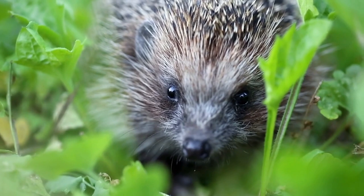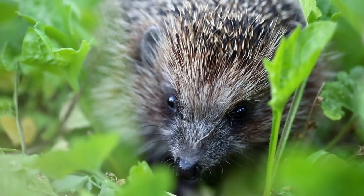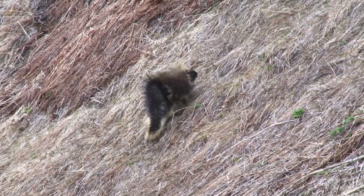Reproduction. Porcupines have a slow reproductive rate, with females only giving birth to one or two offspring per year. Baby porcupines are born with soft quills that harden within hours of birth.